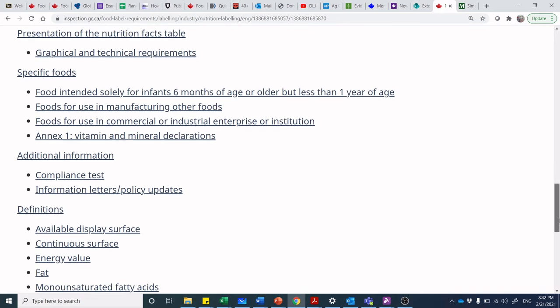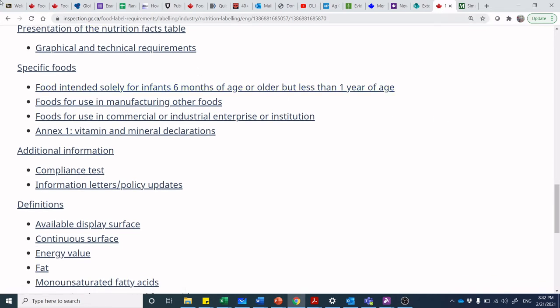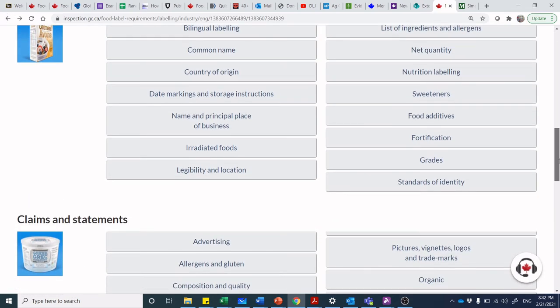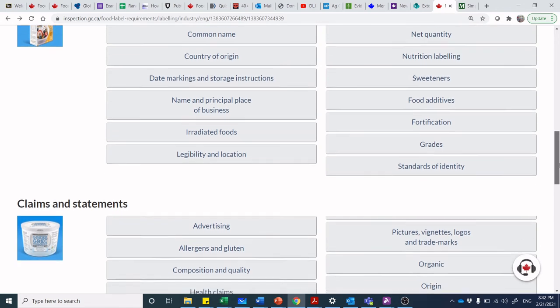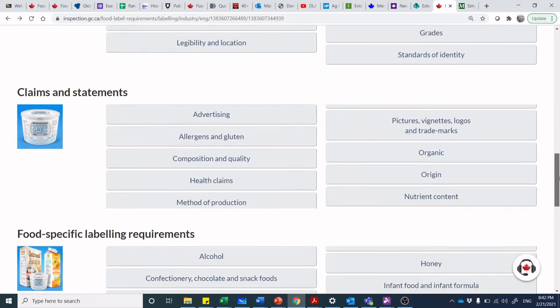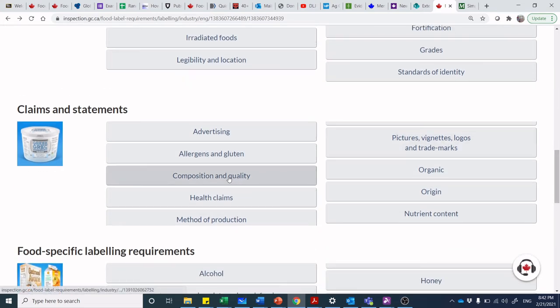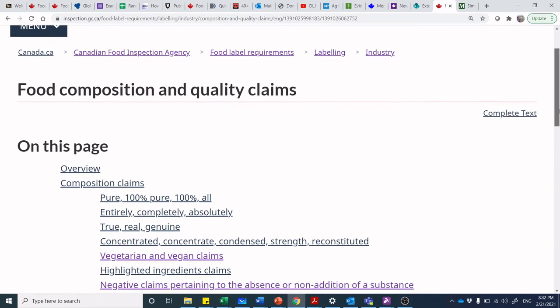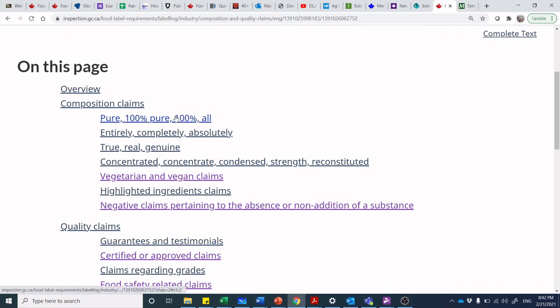We also have the section on compliance testing — and if you haven't watched the compliance testing video, that's a fun one because we walk through how the Canadian Food Inspection Agency does those rapid check compliance tests and decides if they need to send a sample out for further testing. Now we're starting to get into the claims. We talked about allergen and gluten claims before, but now we can think about composition and quality claims. Let's take a quick look at the headings here: composition and quality claims covers pure, 100% pure, true, genuine, entirely, completely, from concentrate, vegetarian or vegan, highlighted ingredient claims, and negative claims.